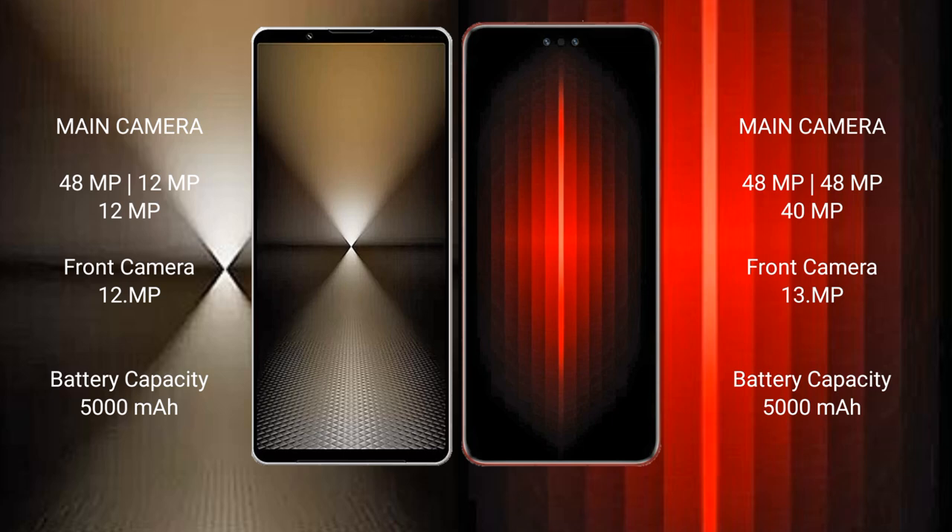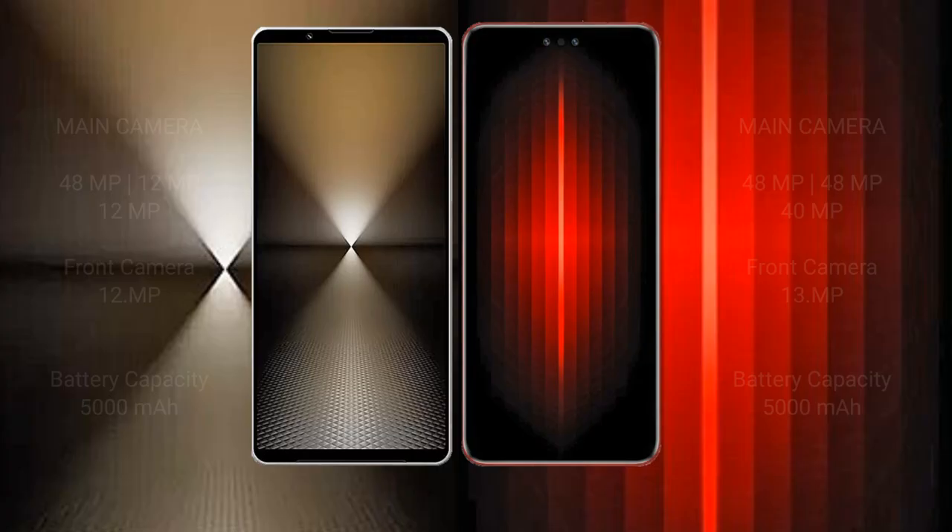The Sony Xperia 1 Mark 6 has a 5000mAh battery with 30-watt fast charging support. The Huawei Mate 60 RS Ultimate also has a 5000mAh battery but with 88-watt fast charging support.